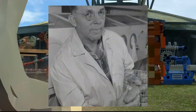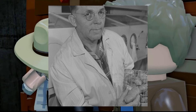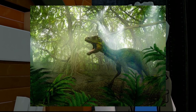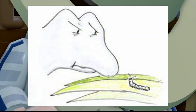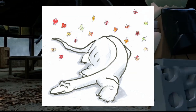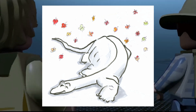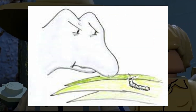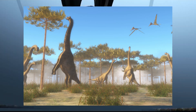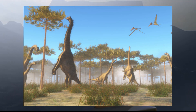Caterpillars killed the dinosaurs. Stanley Flanders, an entomologist, proposed a theory in 1962 suggesting a possible role of caterpillars in the extinction of dinosaurs. He hypothesized that the emergence of flowering plants during the Cretaceous led to the evolution of butterflies and their larvae. The sudden increase in caterpillar populations could have heavily consumed these new plants, affecting food sources for herbivorous dinosaurs and other creatures, creating a domino effect in the food chain. This theory remains speculative, as the extinction is considered multi-faceted, involving asteroid impacts, volcanic activity, climate changes, and ecological imbalances.